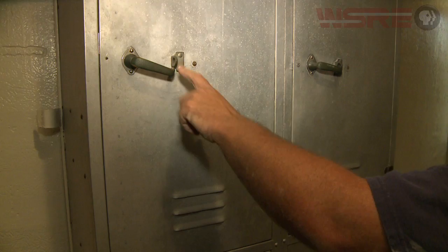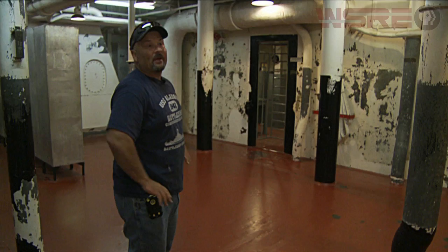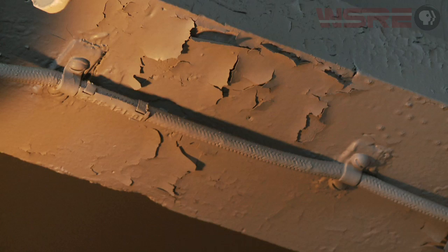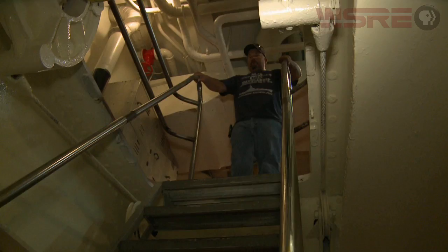These are original lockers — each person would have had a personal locker. We're actually in the process of scraping and painting now. This room alone would take my crew about three weeks to finish. People ask me how long it took to paint the ship — I've been doing it over 20 years and haven't finished yet. It's a vicious cycle. We get a lot of volunteer help through the Pensacola Navy Base and area volunteers, and without them we really couldn't do it.